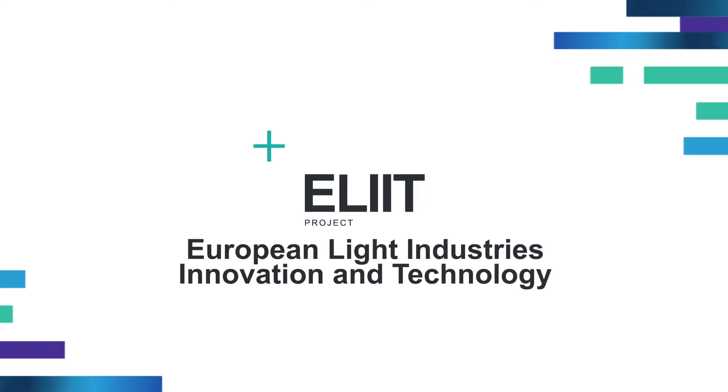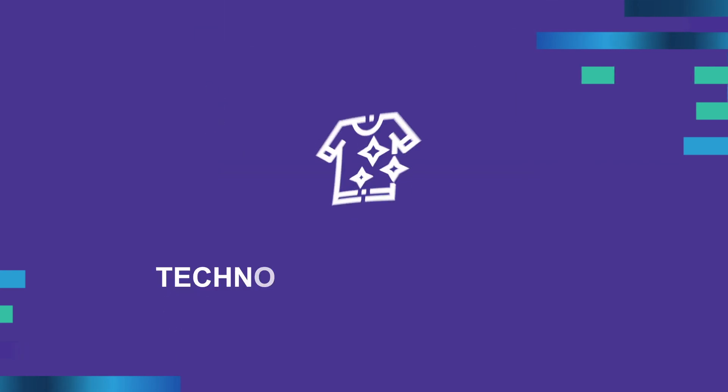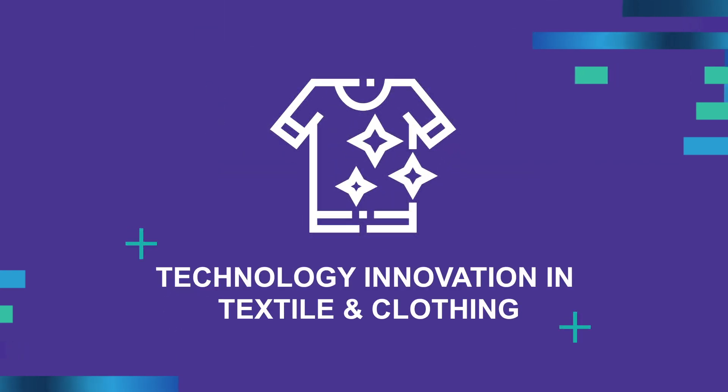ELITE — European Light Industry's Innovation and Technology — presenting technology innovation in textile and clothing.